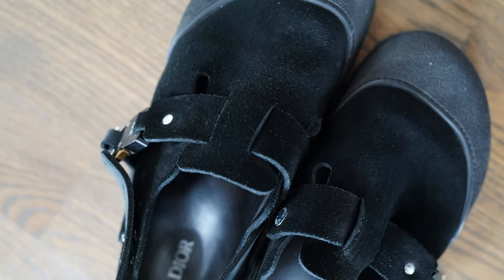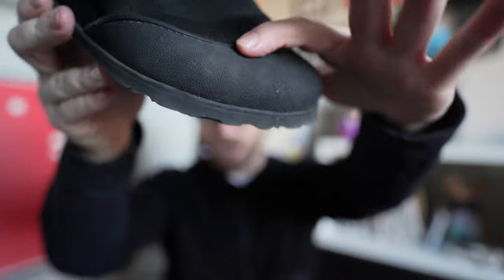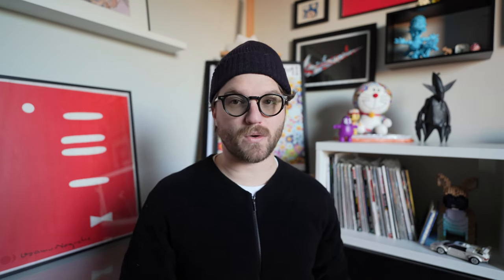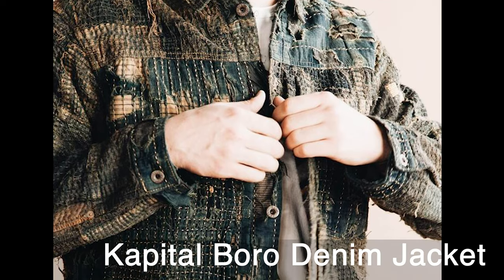First on the regrets list are my Dior Birkenstocks. I'm not sure if the last is different from my regular Birkenstocks, but I got the same size and this part here rubbed my toe badly in Scotland — I have really high arches and they gave me blisters. The back strap is cool but not for me. I think these were around $1,100 and I wish I'd saved that and put it toward a Kapital jacket or something I'd actually use. I love my other Birkenstocks so much more. These are probably going up on Grailed.